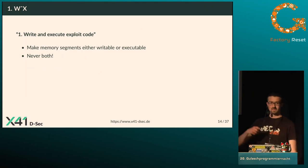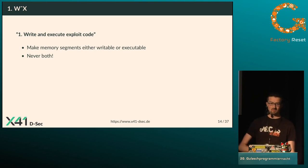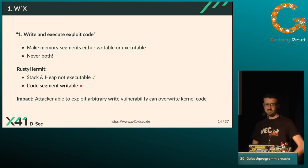The first mitigation is the W^X policy — make memory segments either writable or executable, but never both, so an attacker can't write exploit code and then execute it. In Rusty Hermit, the stack and heap are correctly non-executable, but the code segment is writable and executable. This means an attacker with an arbitrary write vulnerability can overwrite kernel code and execute it, taking control of execution — which is not how it should be.